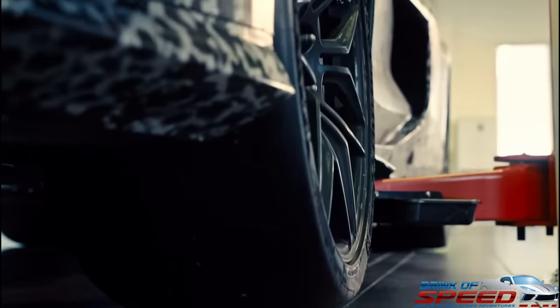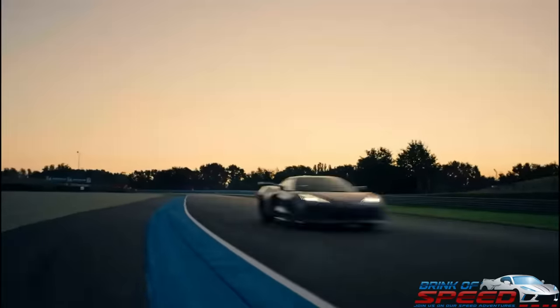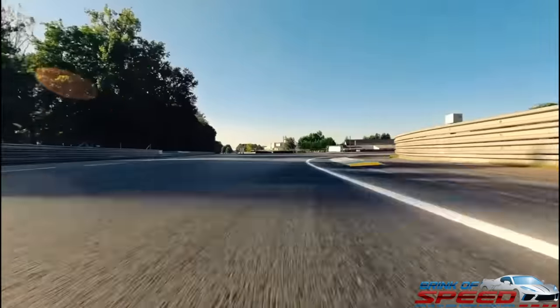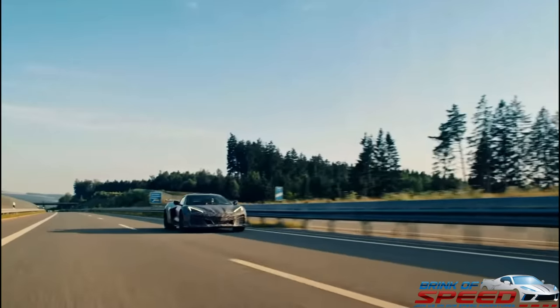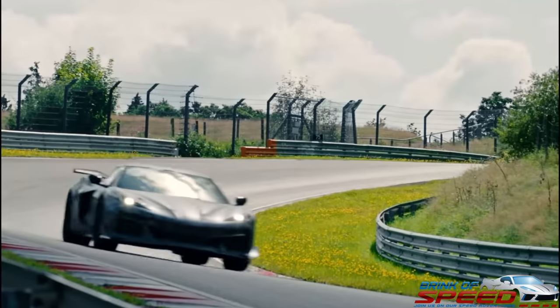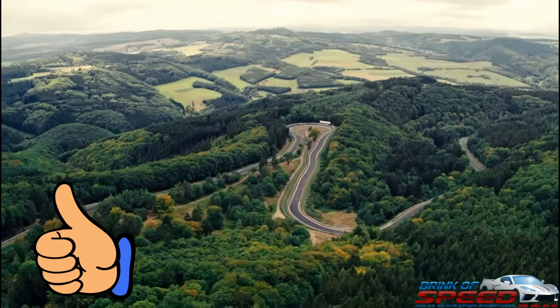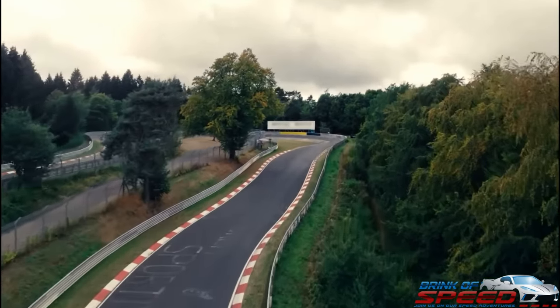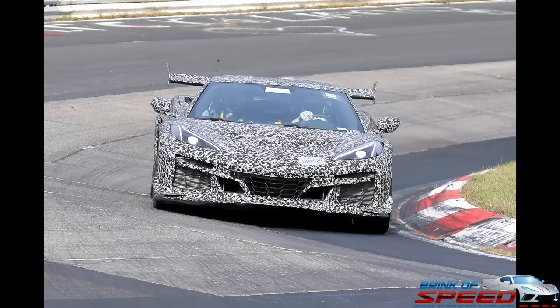Ladies and gentlemen, today the 2025 C8 ZR1 Corvette was just caught with its pants down. Hello everyone, welcome back to Brink of Speed. My name is Mike and I am super happy to be talking about this today. I cannot wait to get into this ZR1 information — the ZR1 has finally dropped its pants and is bearing all. Before we jump in, please smash that thumbs up button, as it helps the YouTube algorithm. Let's not waste any more time — let's get into it.